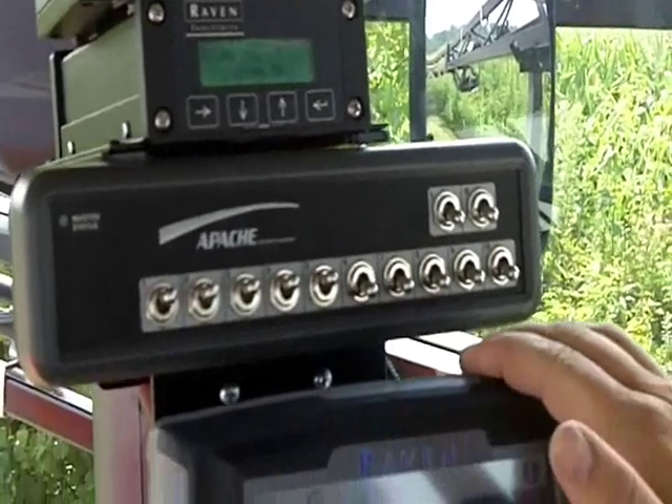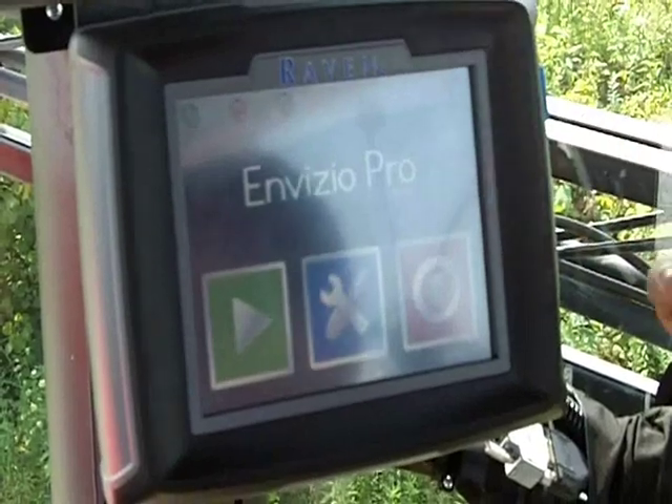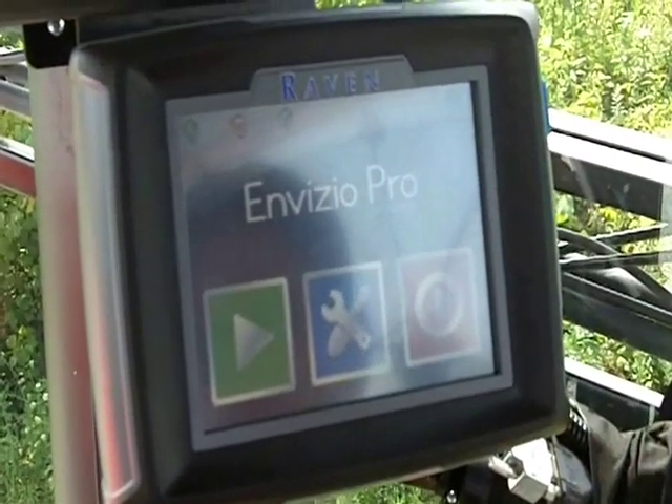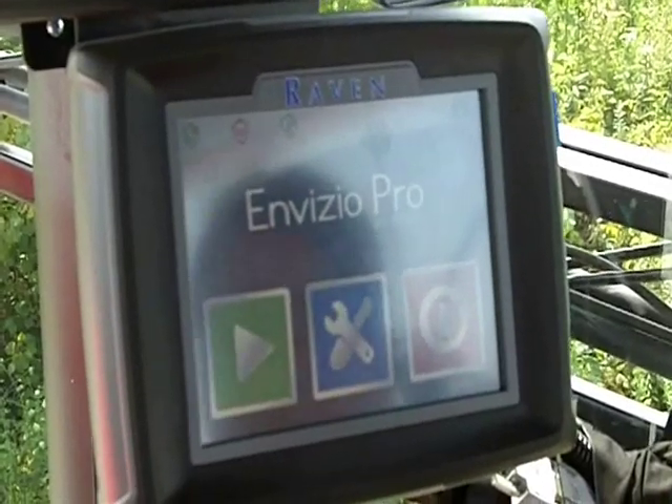We have it all tied into an Envizio Pro field computer. We do have internet capabilities on this as well, so we can use this for wireless data transfer. We can also browse the web from right here in the cab using this system.